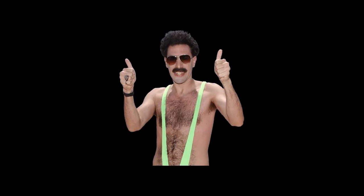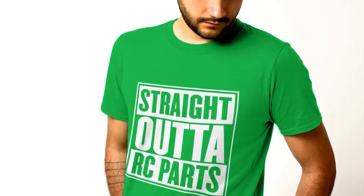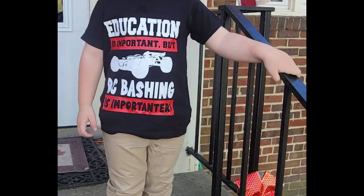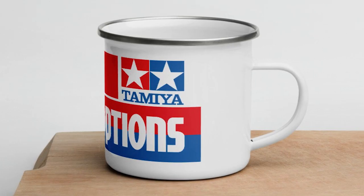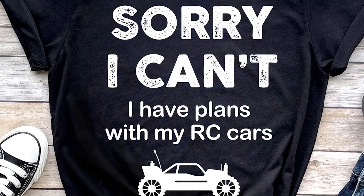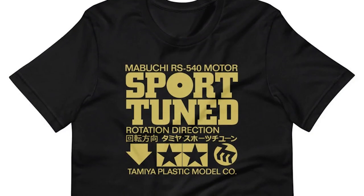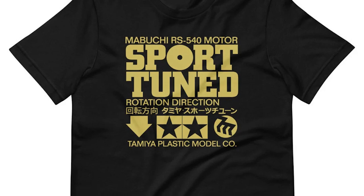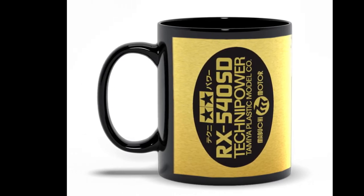For the fashion-conscious RC car fan, there are plenty of shirts and mugs available featuring cool designs and logos. Show off your love for the hobby while you're out and about, or enjoy your morning coffee in a mug bearing the logo of your favorite RC car brand. I love this one that says, "Sorry, I can't. I have plans with my RCs." Or, for instance, this Tamiya Sport-Tuned Vintage Design, as well as other similar Tamiya-themed shirts and mugs.